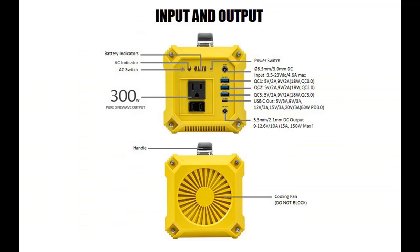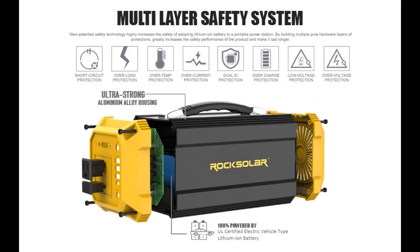Directly from the manufacturer: 333 Watt Hour, 30 Amp Hour / 11.1 Volt — real 90,000 milliamp, 3.7 Volt high-quality lithium-ion battery.